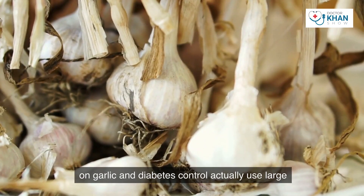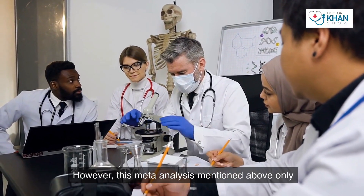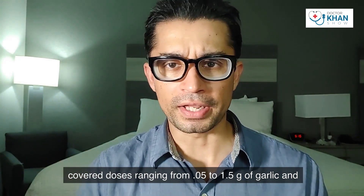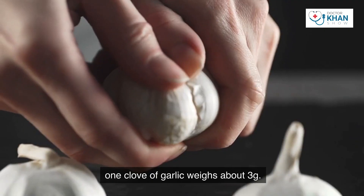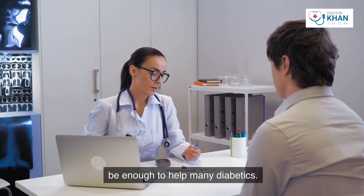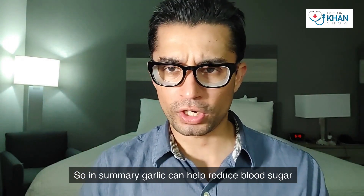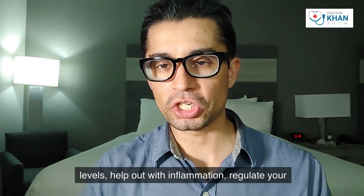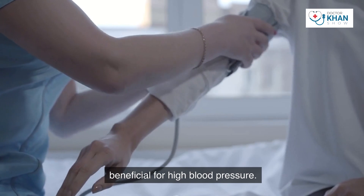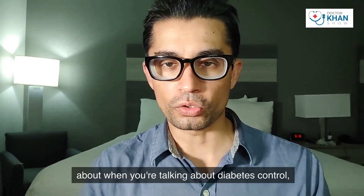Many studies on garlic and diabetes control use large amounts of garlic; however, one meta-analysis covered doses ranging from only 0.05 to 1.5 grams of garlic. To give you an idea, one clove of garlic weighs about three grams, so small amounts can be enough to help many diabetics. In summary, garlic can help reduce blood sugar levels, inflammation, and cholesterol, and is also beneficial for high blood pressure.